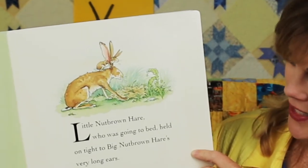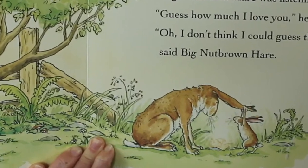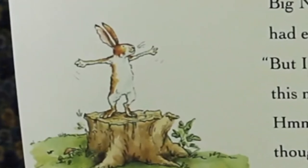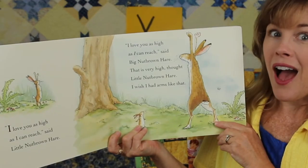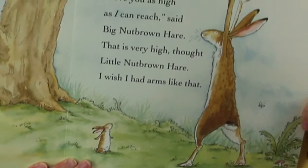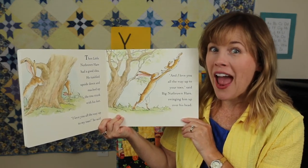Little Nut Brown Hare, who was going to bed, held on tight to Big Nut Brown Hare's very long ears. He wanted to be sure that Big Nut Brown Hare was listening. Guess how much I love you, he said. Oh, I don't think I could guess that, said Big Nut Brown Hare. This much, said Little Nut Brown Hare, stretching out his arms as wide as they could go. Big Nut Brown Hare had even longer arms. But I love you this much, he said. Hmm, that is a lot, thought Little Nut Brown Hare. I love you as high as I can reach, Little Nut Brown Hare said. I love you as high as I can reach, said Big Nut Brown Hare. That is very high, thought Little Nut Brown Hare. I wish I had arms like that.